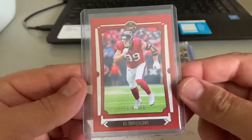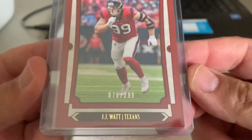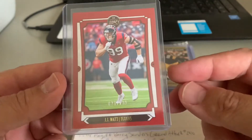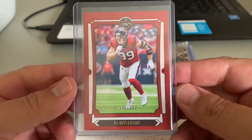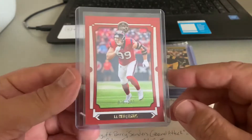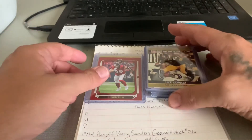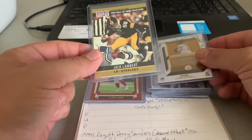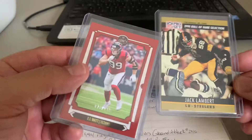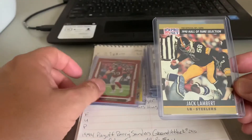Next on the list is a 2019 Legacy JJ Watt with the red borders — 76 out of 299. One of the things I'm learning about different teams: the Texans don't get a lot of views. I've got like four team listings for the Texans and they all average around 200-300 views, whereas a team like the Steelers are well over 1,000 and the listings are maybe a couple months old. So even though JJ Watt is a popular player, it's kind of a slow seller just because of the amount of traffic.